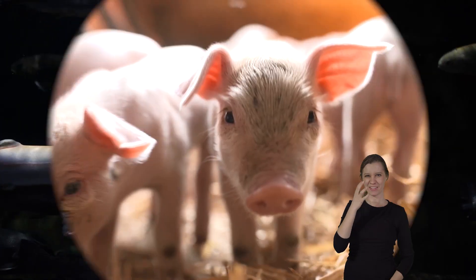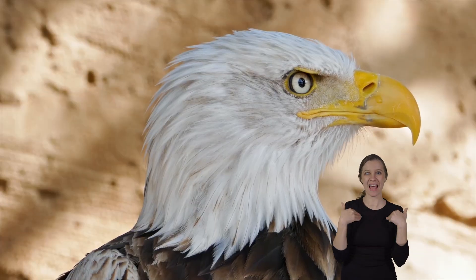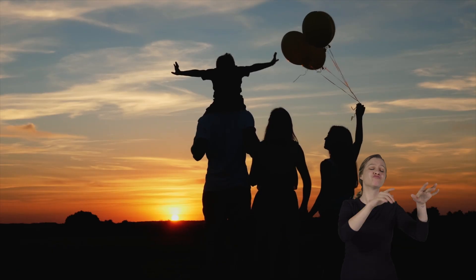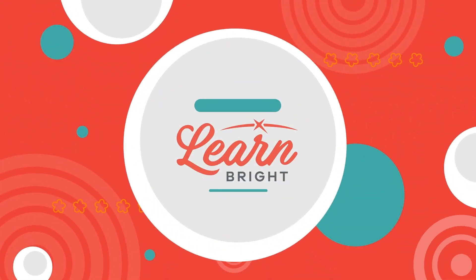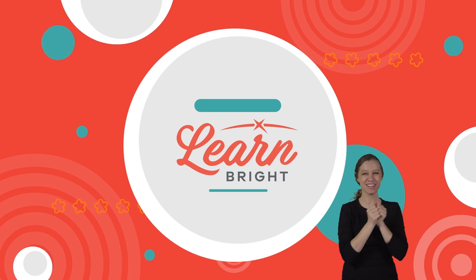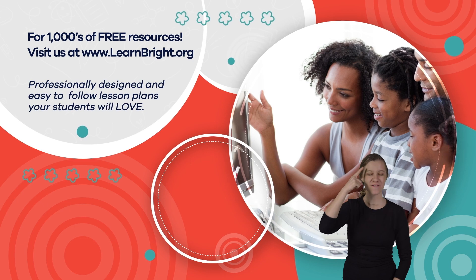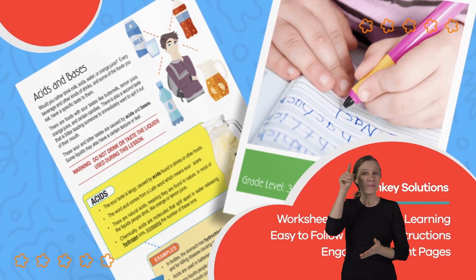Great job, Chordate Champions! Chordates are amazing animals with unique features that make them stand out. The next time you're out and about, see how many Chordates you can identify. Hope you had fun learning with us! Visit us at LearnBright.org for thousands of free resources and turnkey solutions for teachers and homeschoolers.